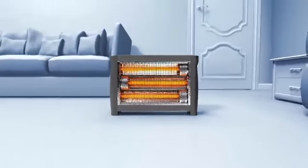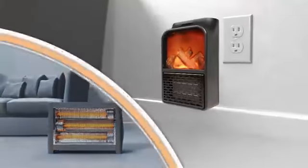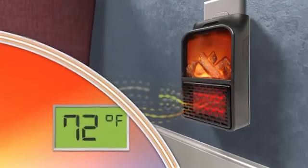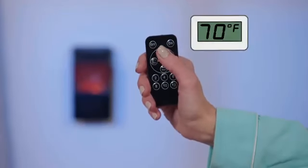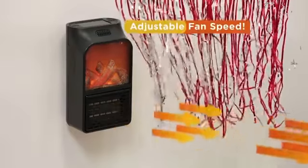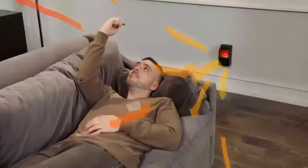Flame Heater condenses the performance of a space heater into a compact unit that delivers 600 watts of heating power to warm up a room in no time. And Flame Heater comes with a remote control, so you can adjust the temperature up to 90 degrees, switch the fan speed from low to high, or set the timer to automatically shut off without leaving your bed or couch.